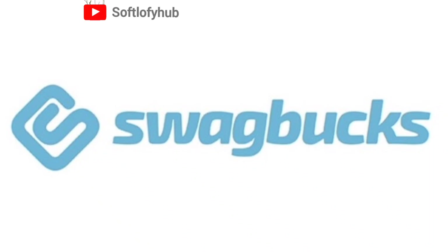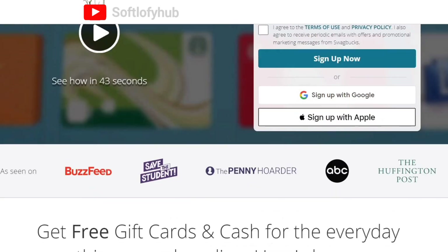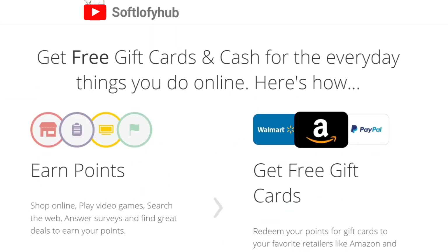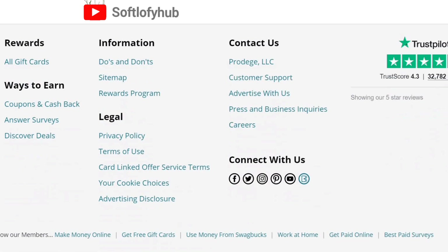Hi guys. Today I am talking about a way to make extra money. Swagbucks is a cashback and rewards app. It allows you to earn extra money by earning Swagbucks points for taking surveys, shopping online, playing games, and watching videos.